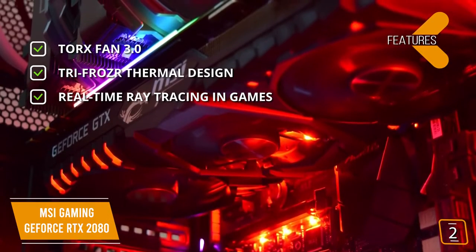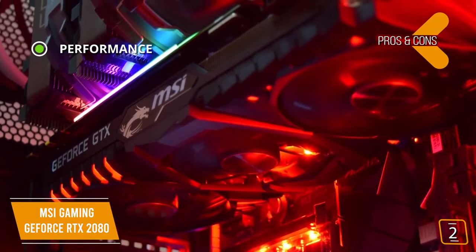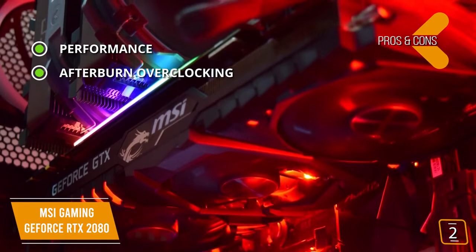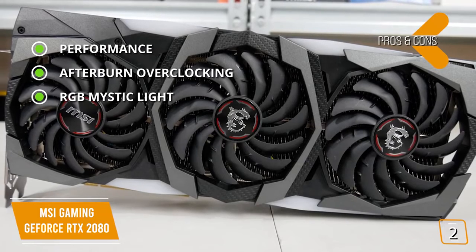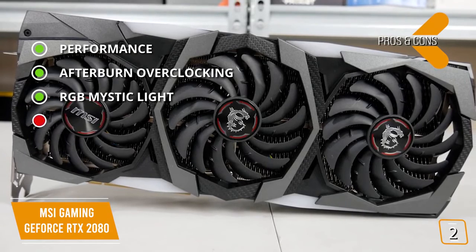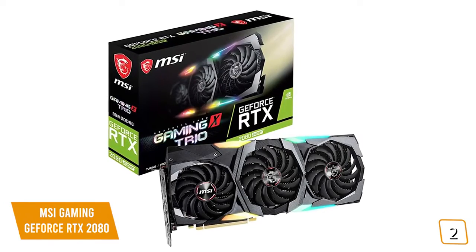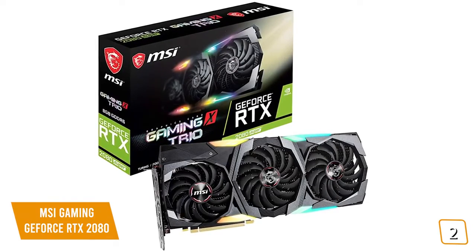The pros are performance — can handle 4K 60fps on most games that many cards struggle to achieve; Afterburner Overclocking Utility with Predator for in-game video recording and Combuster for DirectX 12 benchmark with multi-GPU support; and RGB Mystic Light to customize colors and LED effects with MSI software synchronized with other components. Cons include 4K frame rates dipping under 60fps with some games and higher power demands. If you're looking for the best graphics card for 4K gaming for under $1,000, the MSI Gaming GeForce RTX 2080 is a great choice for incredible 4K performance.